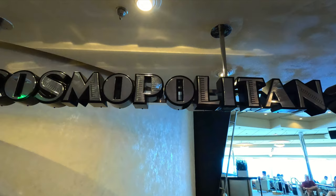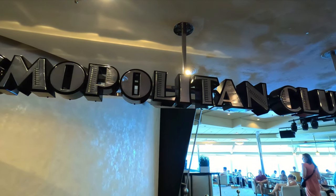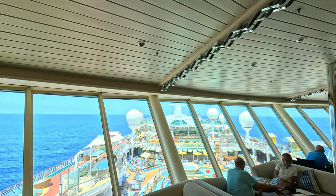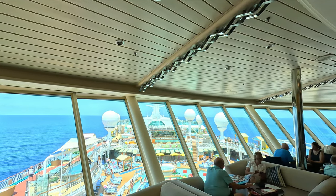I think we should start up at deck 14, where you find the Cosmopolitan Club, the suite lounge, as well as the specialty restaurant Zoomies. You'll also find access to the escape room up there. So let's talk about the Cosmopolitan Club.